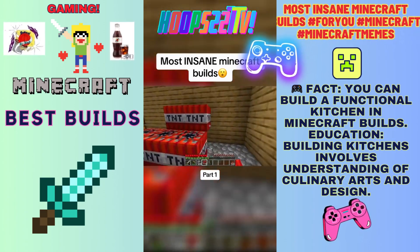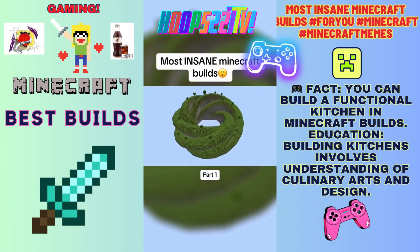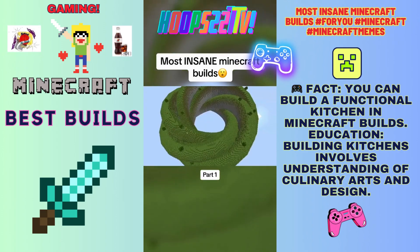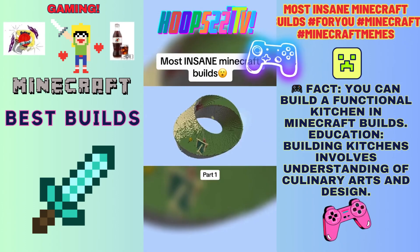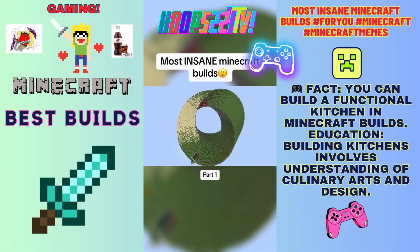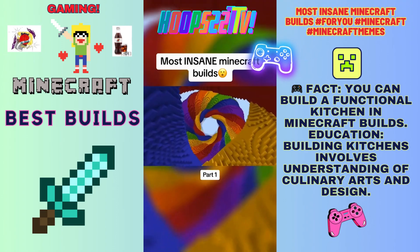Moving on to some of the most mind-tricking builds in the game, like this endless spiral island built by Amy Oak, where several spiral rings come together to create an incredible illusion. The same creator also made a playable skyblock island in the shape of a Möbius strip, which just looks insane. These colorful knots and spirals built by Bosco Wink include multiple incredible builds that, when put all together, are breathtaking.